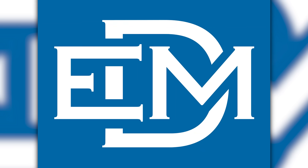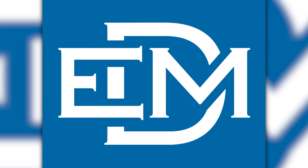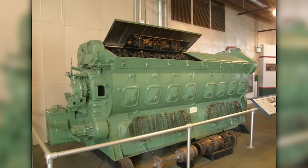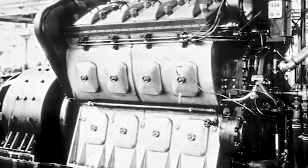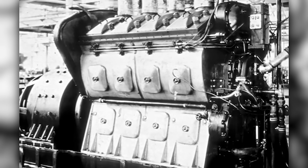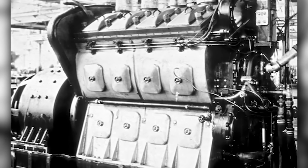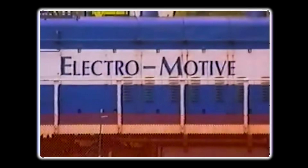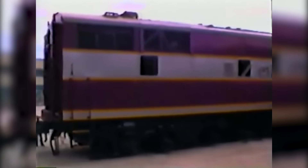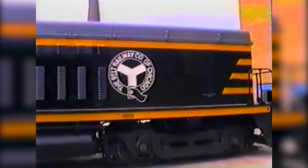When Electromotive introduced the 567 in 1938, conventional wisdom said two-stroke engines were too crude for railroad service. Four-stroke engines were smoother, more refined, and theoretically more efficient. But EMD's engineers understood something their competitors missed: railroads didn't need refinement — they needed power, reliability, and above all, availability.